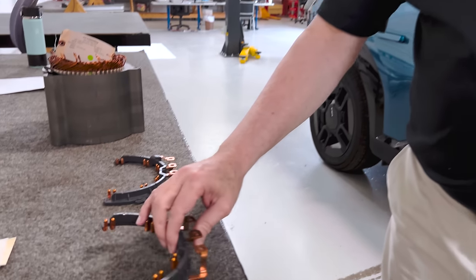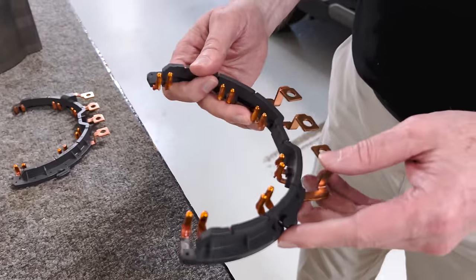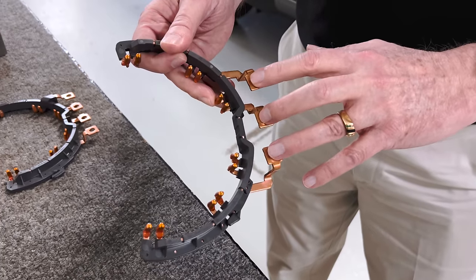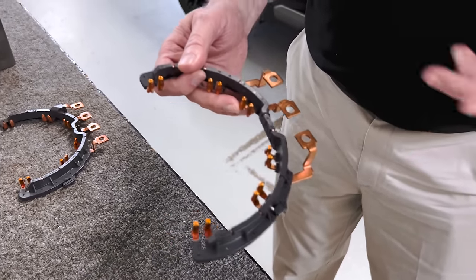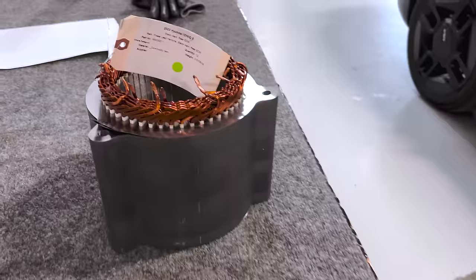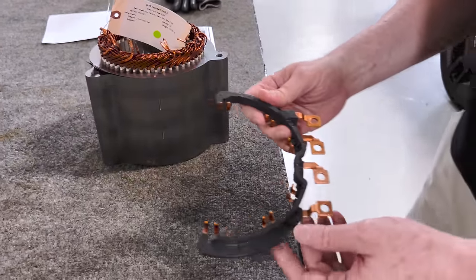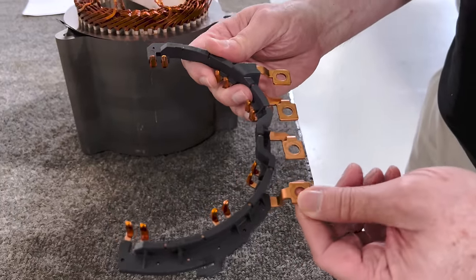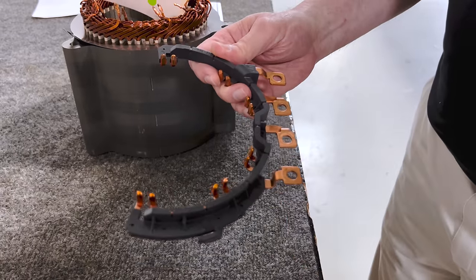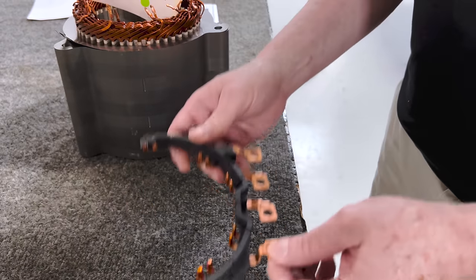The motors were pretty typical: in this case eight poles, 48 slots, and every motor has three electrical connections because motors are three-phase devices. So there are three separate windings in each motor and you need three connections to make it work. But when we took apart one of the motors in the IONIQ 5, we found that there is a fourth connection to the motor — which was a complete mystery to us, because you only need three to make the motor work. So what are they doing with this fourth connection?